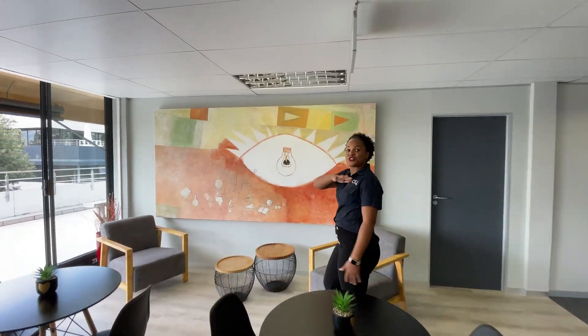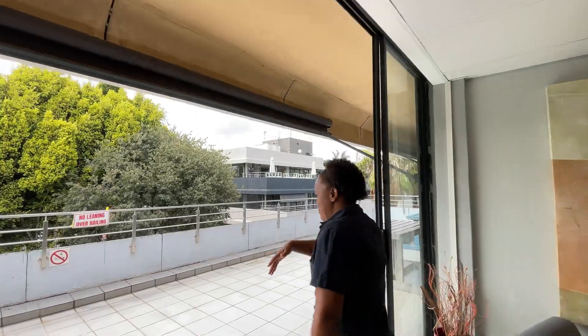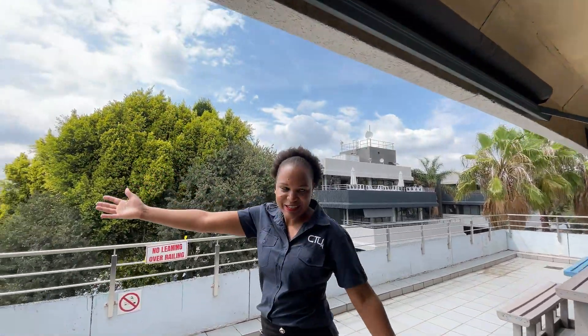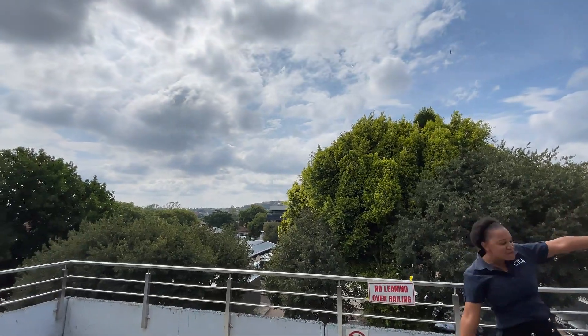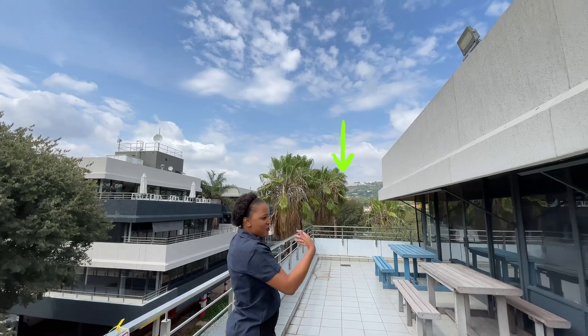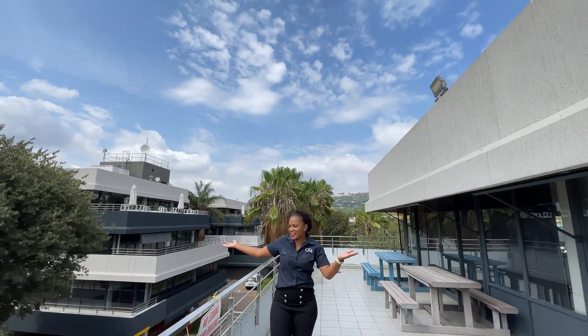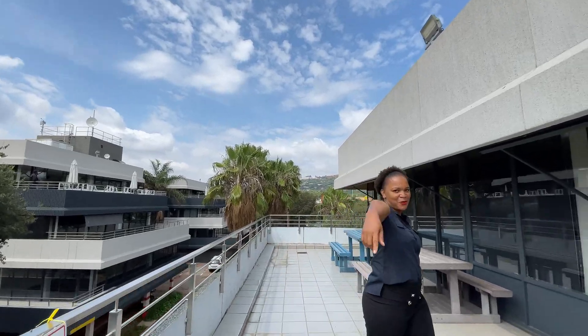I want to show you the most beautiful part about this campus. We've got this balcony with a beautiful view. You can see the Northcliff Mountains — this is the big Northcliff Mountains. You have this refreshing air, these trees, you're surrounded by beautiful nature. But that's not all — come along.